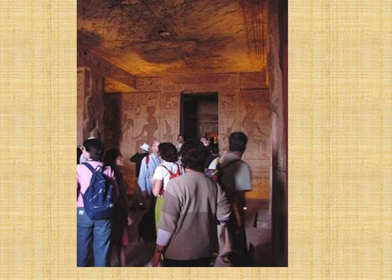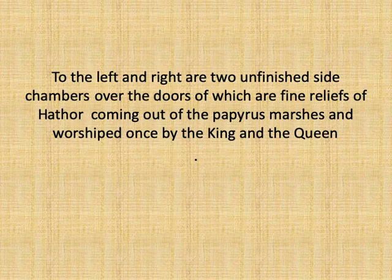This slide shows the back wall of the hall with one of the three doorways that lead to the vestibule. In the middle of the back wall of the vestibule is a doorway that leads to the sanctuary of the temple.